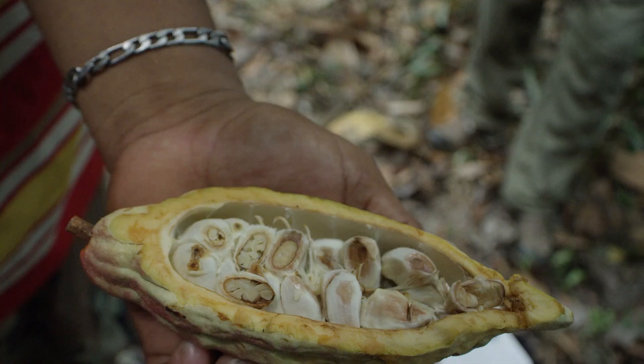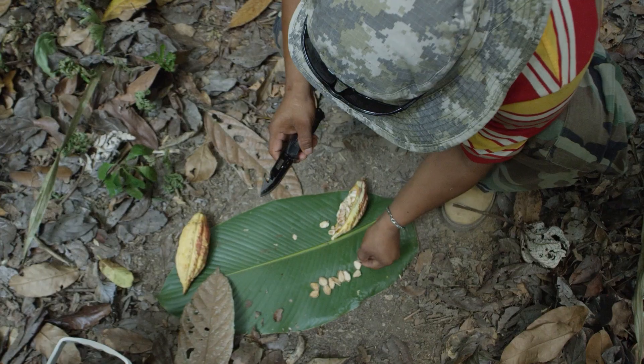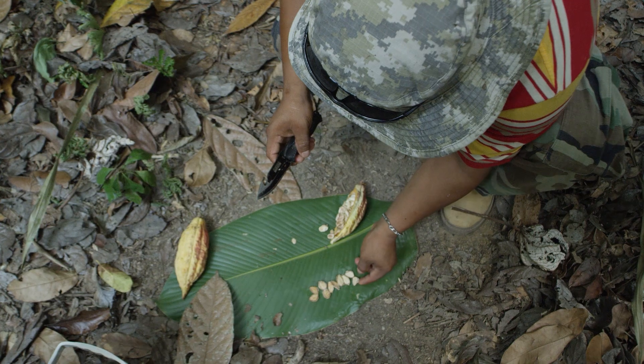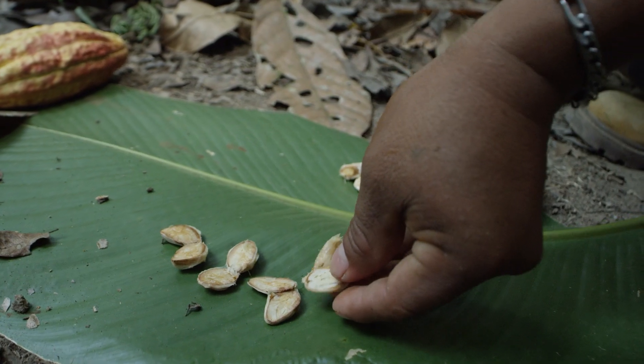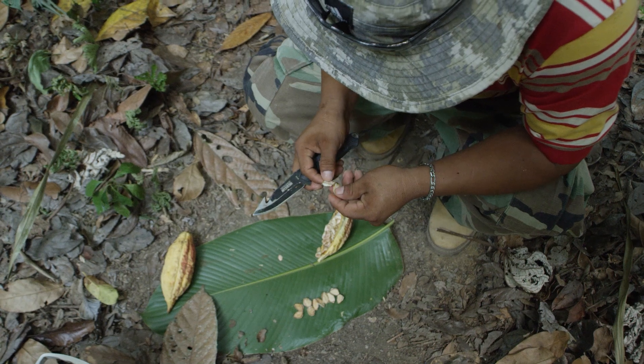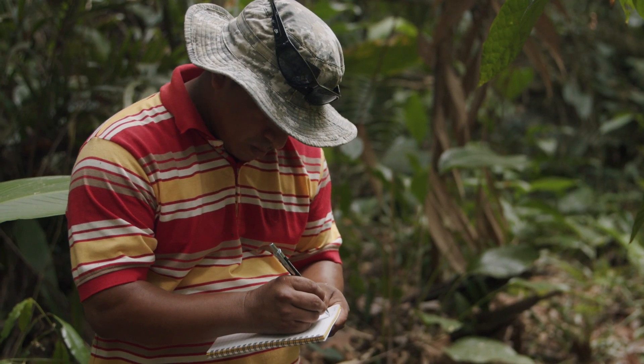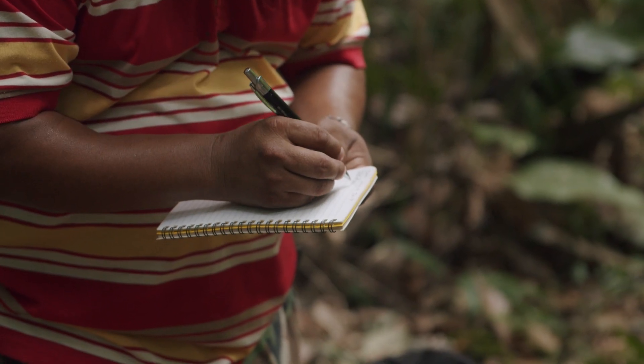I started looking at our pods more closely and cutting the beans open, and noticed every single one of them was white — I guess that's a sign. Maybe it's criollo. Usually cacao is dark purple, but the beans that we have are all white. So I started researching criollo and realized it's pretty rare. Most of it has been cut down or lost to disease — it's just not what's commonly grown. Once I determined that maybe we have a type of criollo here, I started looking around and heard about this organization called the Heirloom Cacao Preservation Fund.